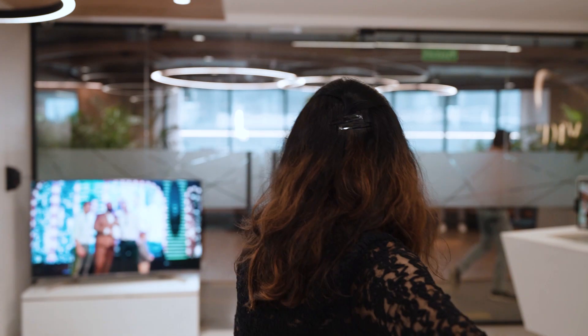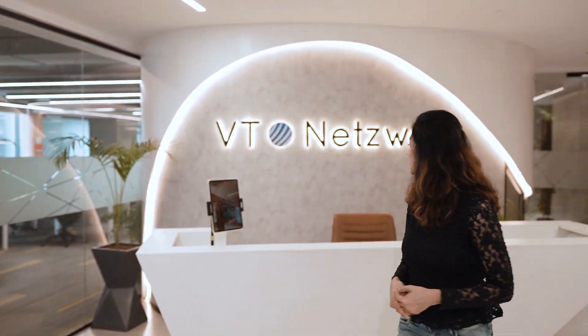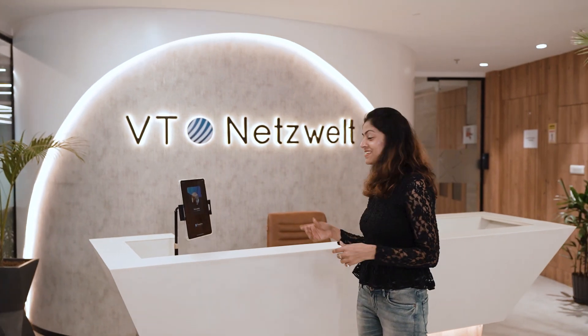Welcome to VT Netsville. Let me show you around. This is our warm and welcoming reception area — a seamless and touchless transition and entry to the office.